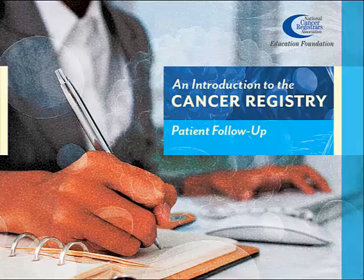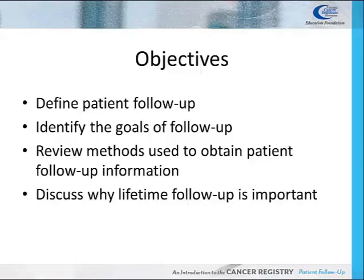This presentation, Patient Follow-Up, is sponsored by the National Cancer Registrar's Association Education Foundation. During this presentation we will define what patient follow-up is, identify the goals of follow-up, review the methods used to perform and obtain follow-up, and discuss why lifetime follow-up is an important aspect of the cancer registry.